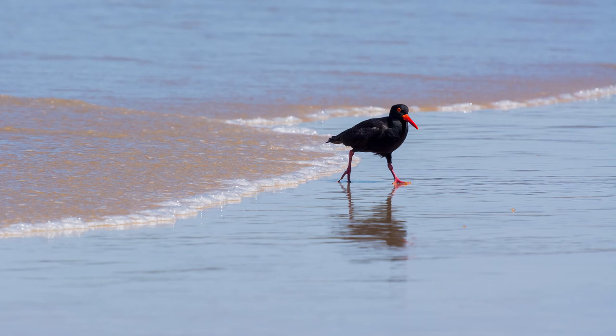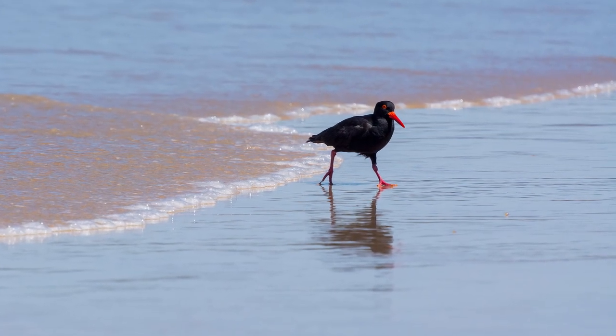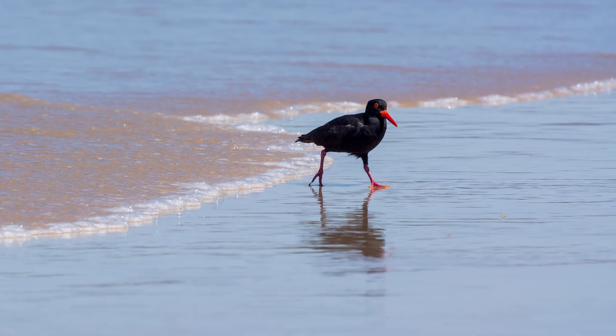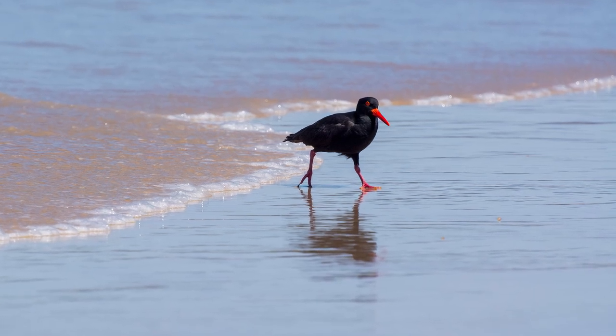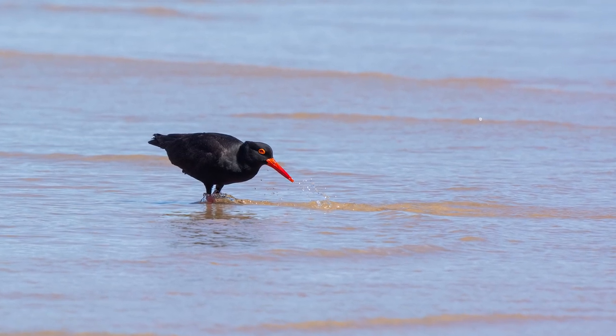Like most shorebirds that I have found, they seem to be afraid of water, as they will just take off up the beach at the sign of the smallest wave — they don't seem to want to get their feet wet. But occasionally they will forage in shallow water.